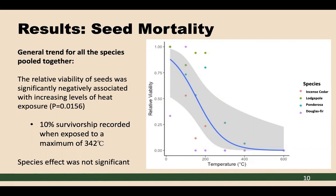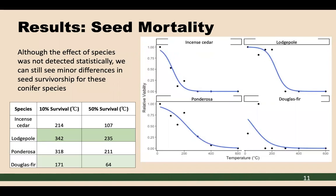Although there was no significant species effect, I did want to examine species-specific differences. Lodgepole pine holds the upper threshold: for 10% seed survivorship, it withstood 342 degrees Celsius, and for 50% seed survivorship, it withstood 235 degrees Celsius. Douglas fir was on the lower end: for 10% survivorship, the maximum was 171 degrees Celsius, and for 50% seed survivorship, it could be exposed to 64 degrees Celsius.